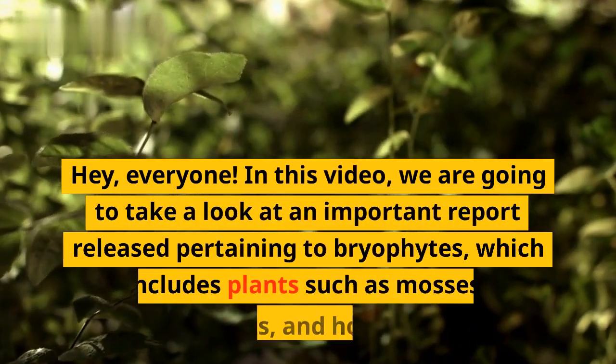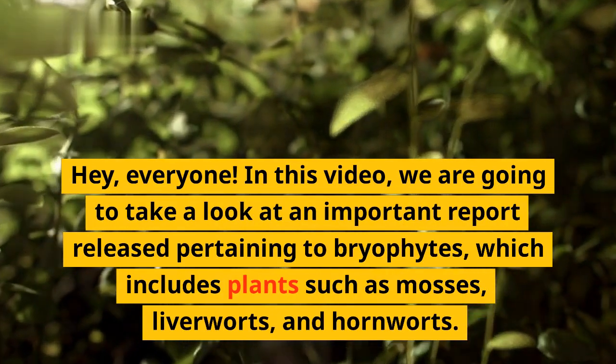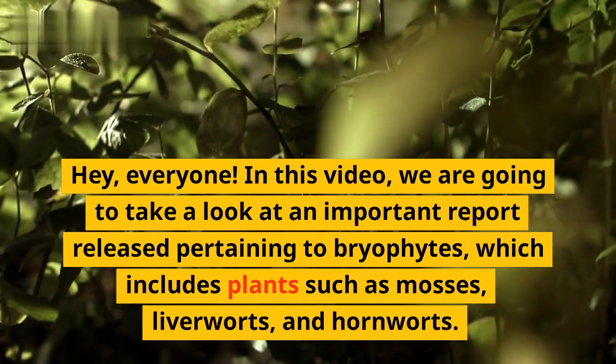Hey, everyone. In this video, we are going to take a look at an important report released pertaining to bryophytes, which includes plants such as mosses, liverworts, and hornworts.